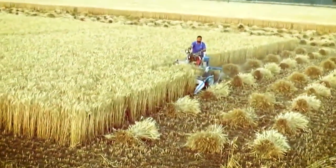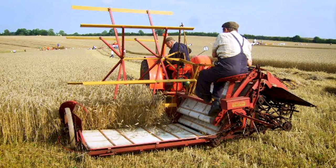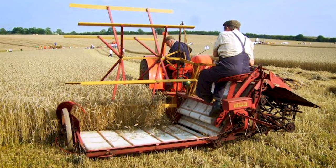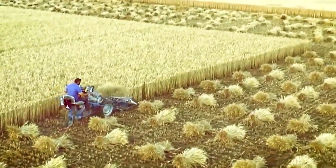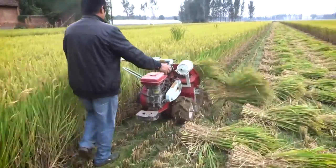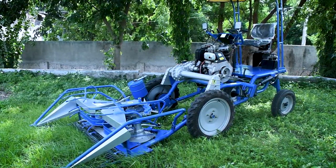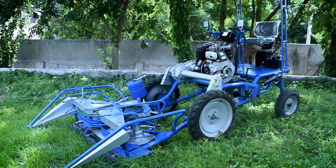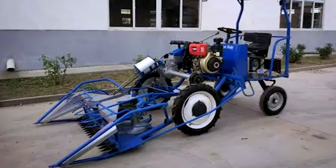Number 1: The Reaper Binder. The Reaper Binder is a highly efficient agricultural machine designed for the harvesting and binding of grain crops, particularly rice and wheat. With its combined functionality, it streamlines the harvesting process by accomplishing both tasks in a single operation. It is a valuable tool for farmers working with crops such as wheat, paddy, oats, barley, and other grain crops with a height ranging from 85 to 110 centimeters. The machine efficiently cuts the crop at the desired height and simultaneously binds them into neat bundles ready for further processing or storage.